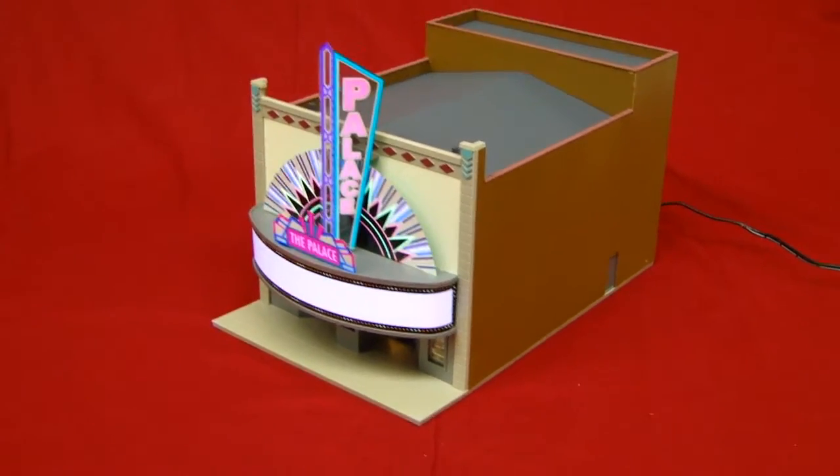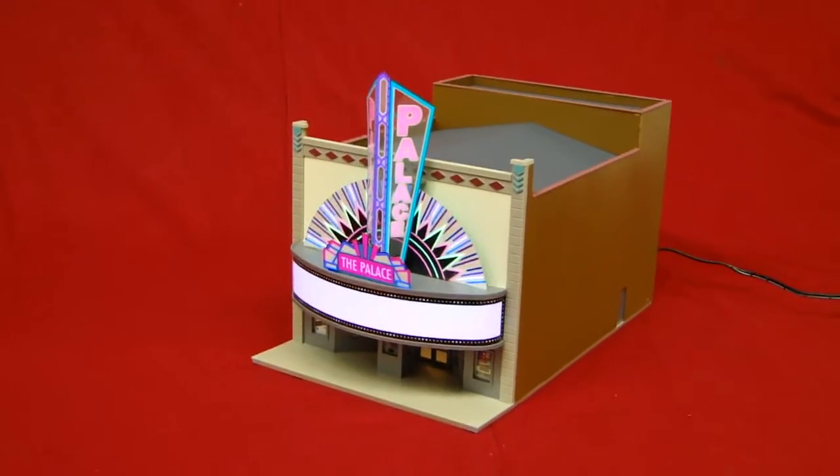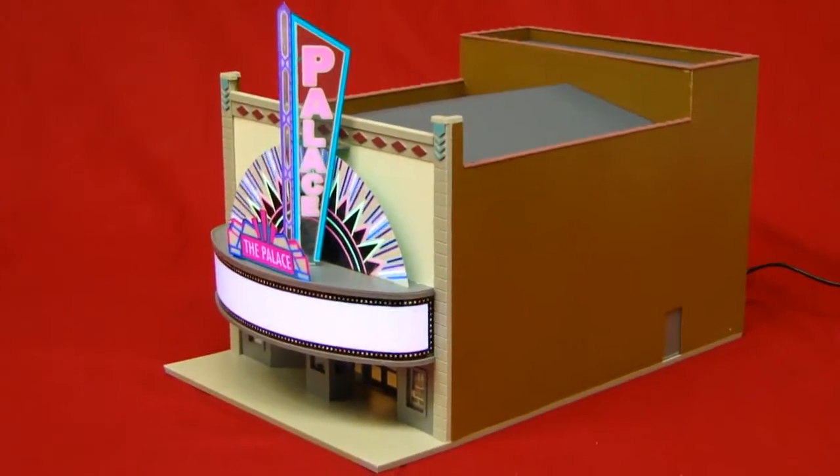Hey there, for all you model train enthusiasts out there, we got ourselves an interesting one here that we found. This is a model by Cornerstone — it's their built-up series. This is an HO theater called The Palace. Really cool one.